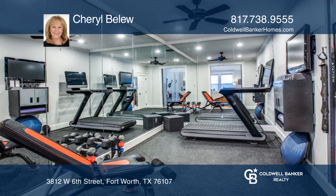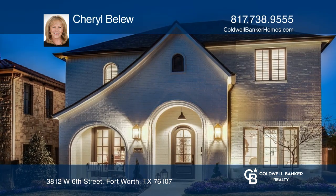Feel that this is the property for you? Contact Cheryl Ballew to see how to make it yours.